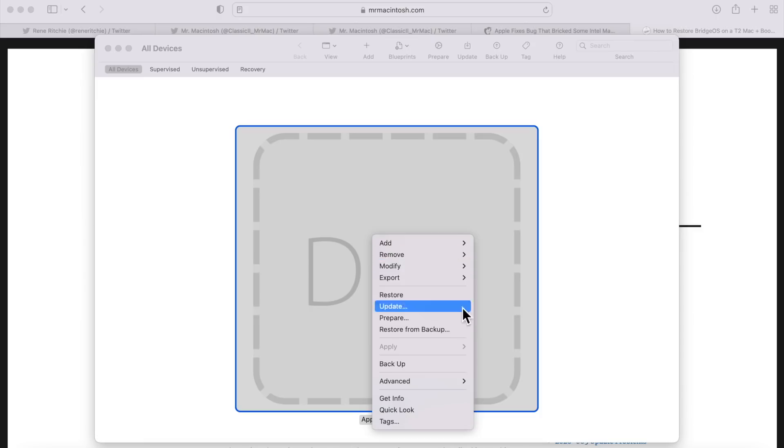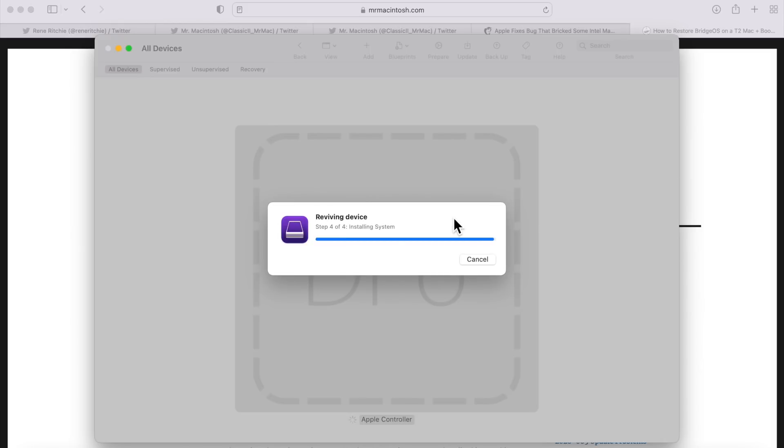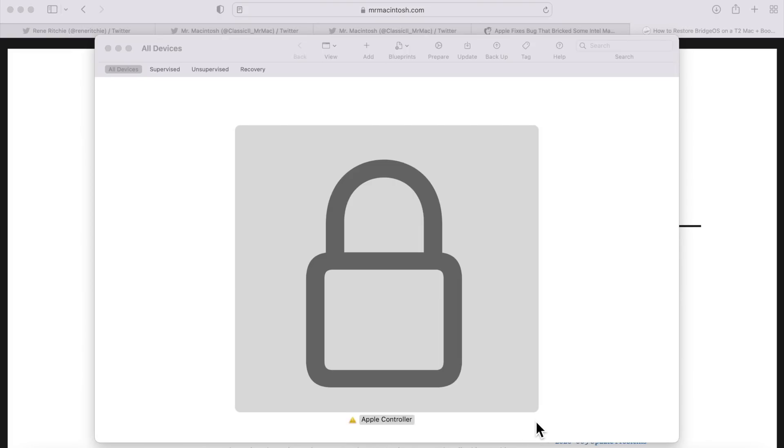Right-click or Control-click the device in Apple Configurator 2, go to Advanced, and click Revive Device. It immediately starts downloading the 450 MB BridgeOS update file to a temporary location, then attempts to install it. The steps are: download, unzip, then install — step four is installing the BridgeOS update on the T2 chip. Once finished, the lock screen appears, the Mac automatically powers back on, the power light comes on, the chime sounds, the Apple logo appears, and it boots back into macOS.